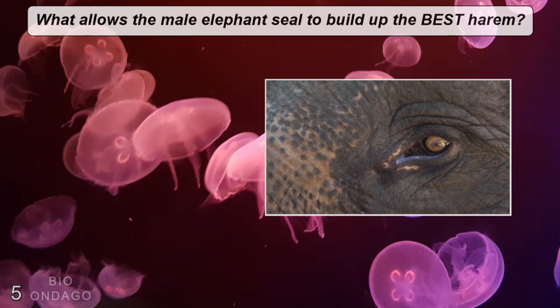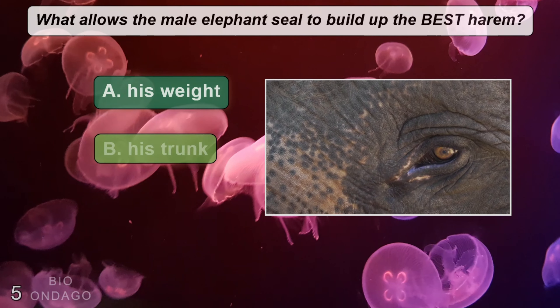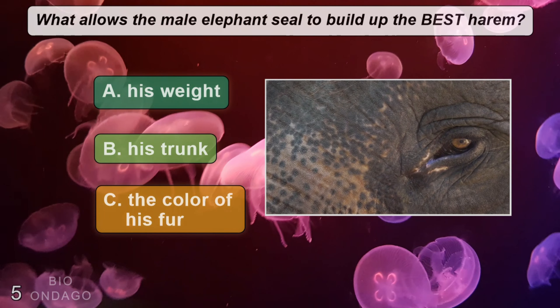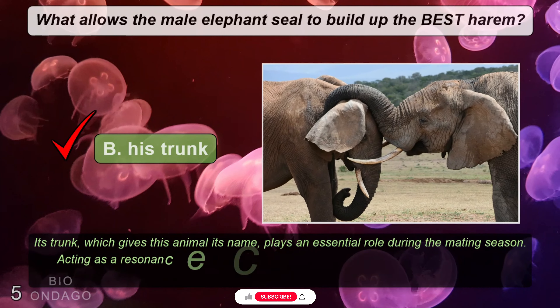What allows the male elephant seal to build up the best harem? A: his weight, B: his trunk, C: the color of his fur. The correct answer is B, his trunk.